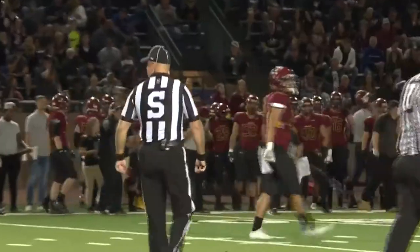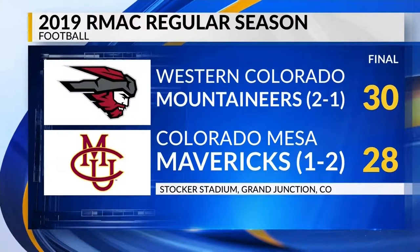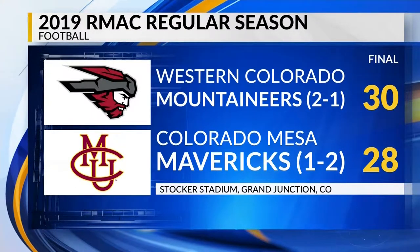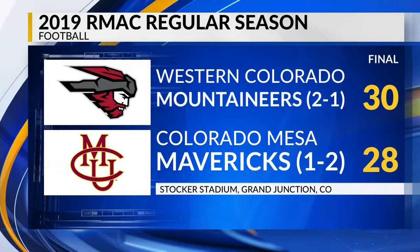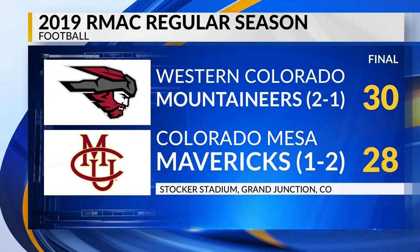Teams went into the locker room tied at the half. Looking at the final — it's another heartbreaking loss for the Mavs as they lose 30-28 on the last play of the game, as Chandler Davis hit a 29-yard field goal. The Mavs' first RMAC loss of the season. Mavs look to bounce back on the road next weekend at Chadron State College.